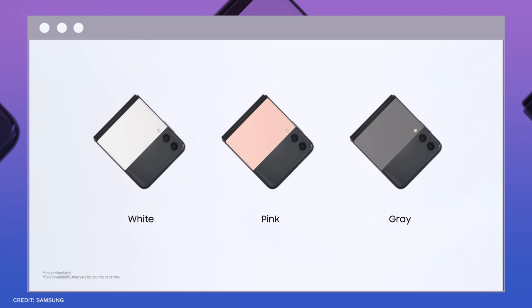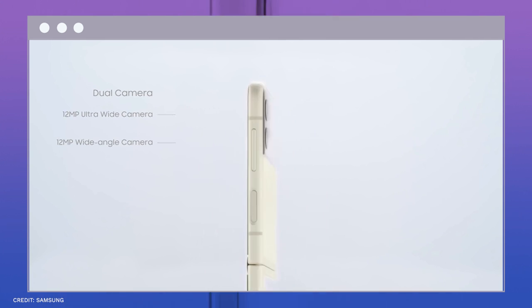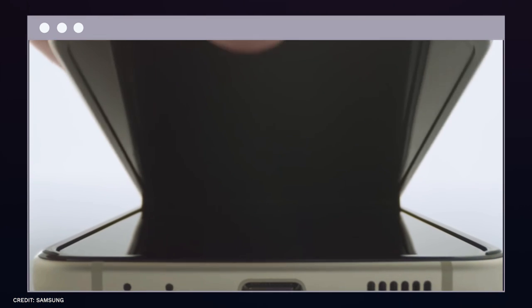It is also waterproof. The display can be divided in half by folding the phone, allowing you to, for instance, place it on a table while watching videos. Additionally, there is a tiny screen on the back of the phone where you may view notifications even when it's closed.